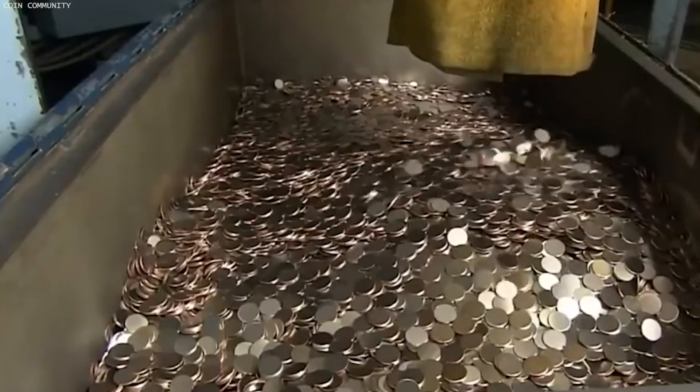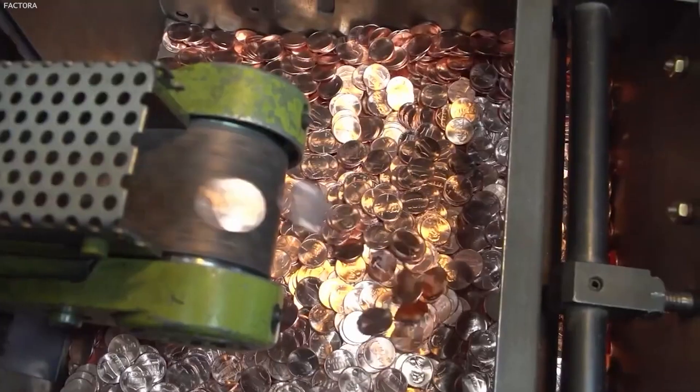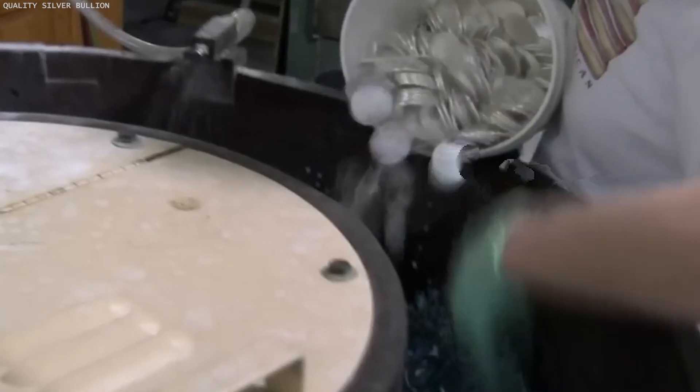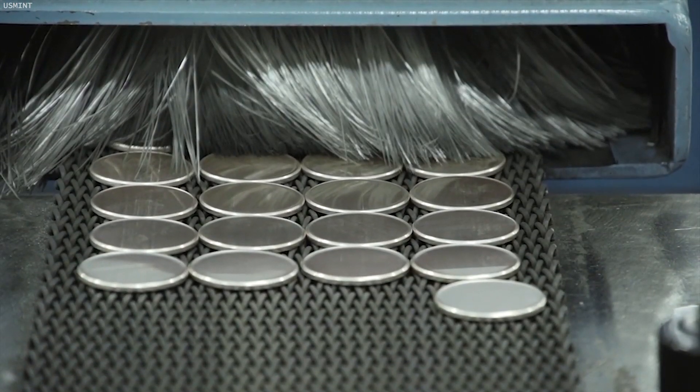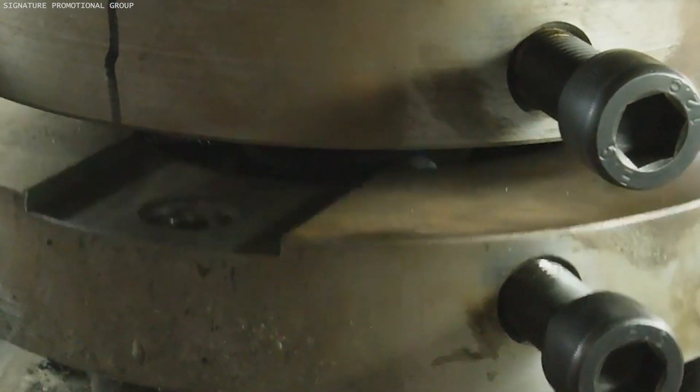After being punched out, the blanks undergo a process known as annealing. This involves heating them in a furnace to soften the metal, which makes it easier to imprint designs in the subsequent stages. Following annealing, the blanks are cooled and then cleaned to remove any oils, dirt, or oxides that have formed on the surface, ensuring they are in pristine condition before they move to the striking phase. This meticulous initial processing is essential for crafting coins that meet the exact standards of weight, design, and durability.